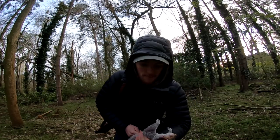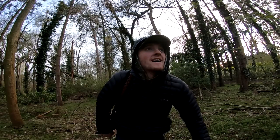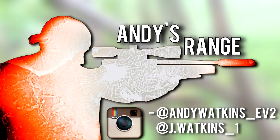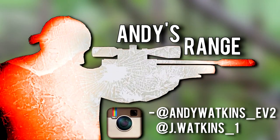I think I'm going to head off now — a couple of squirrels and a crow in the bag. Not a bad few hours shooting. Thanks for watching; if you liked the video, please give it a like and subscribe.